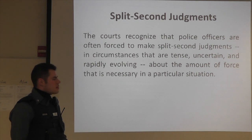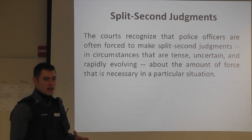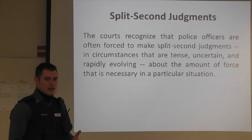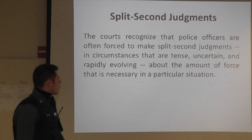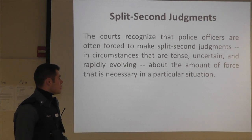The courts also recognize that police officers have to make split-second judgments. When evaluating these situations, the courts are sitting in a sterile environment, and they acknowledge that reading what happened on paper and looking at things after the fact from the safety of a courtroom is completely different from actually being in a situation where somebody has just committed a serious crime, is in possession of a weapon, or has used physical force against you. The court has acknowledged this and takes it into consideration when looking at the totality of the circumstances.